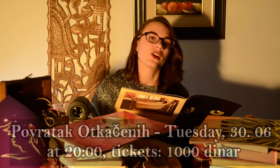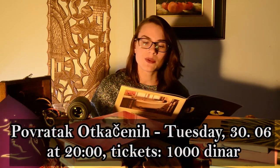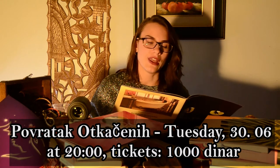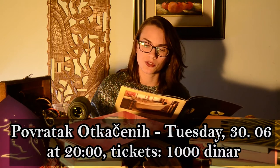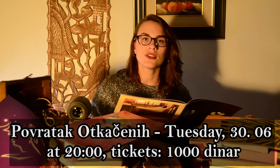'Otkačeni' — or 'Crazy' — has a sequel: 'Povratak Otkačenih: The Return of the Crazy,' where the same characters go into new incidents and accidents. You can catch the continued mayhem on Tuesday the 30th of June at 8 p.m. Tickets are going for 1,000 dinars at Academia 28 on Nemanjina 28. They also have plans coming up for the first few days of July — check the link below.